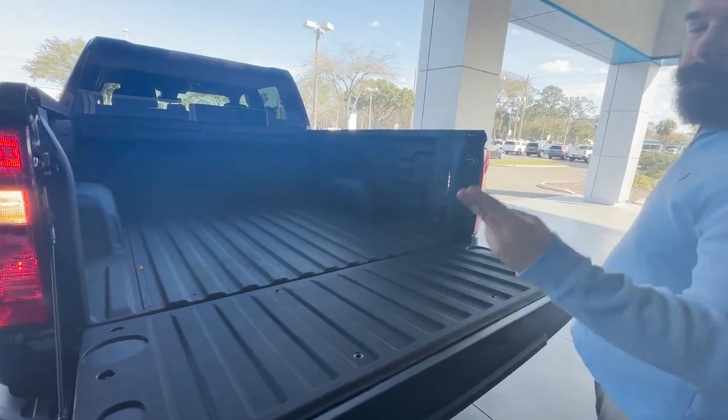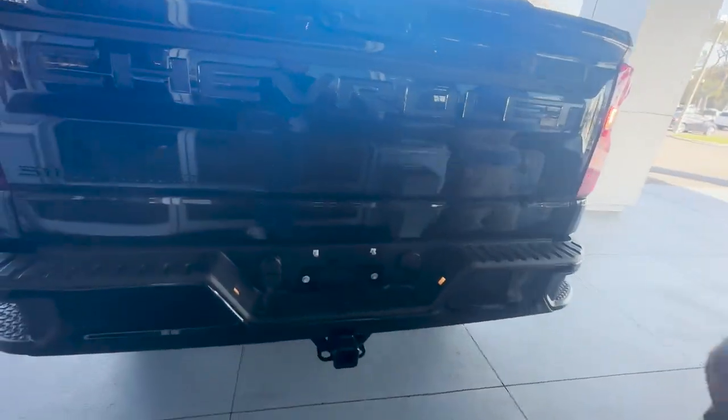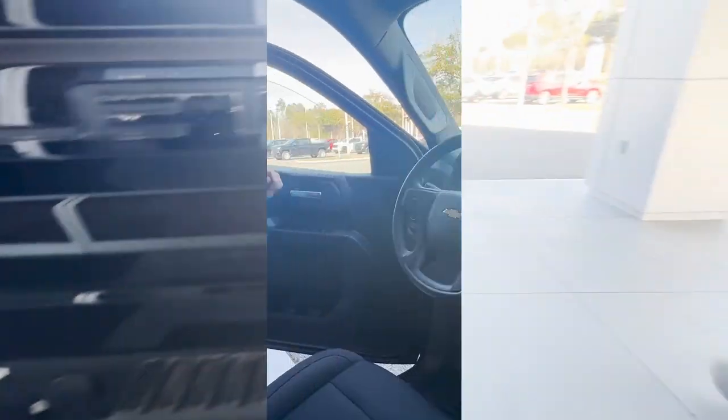The tailgate is super light — two fingers and done. You got your tow-in package right here, good for 9,000 pounds of towing capacity.